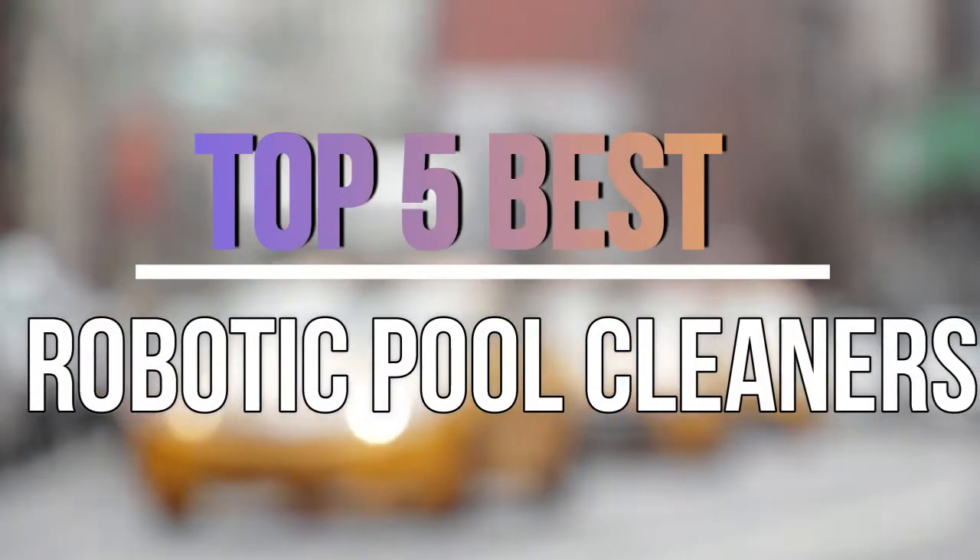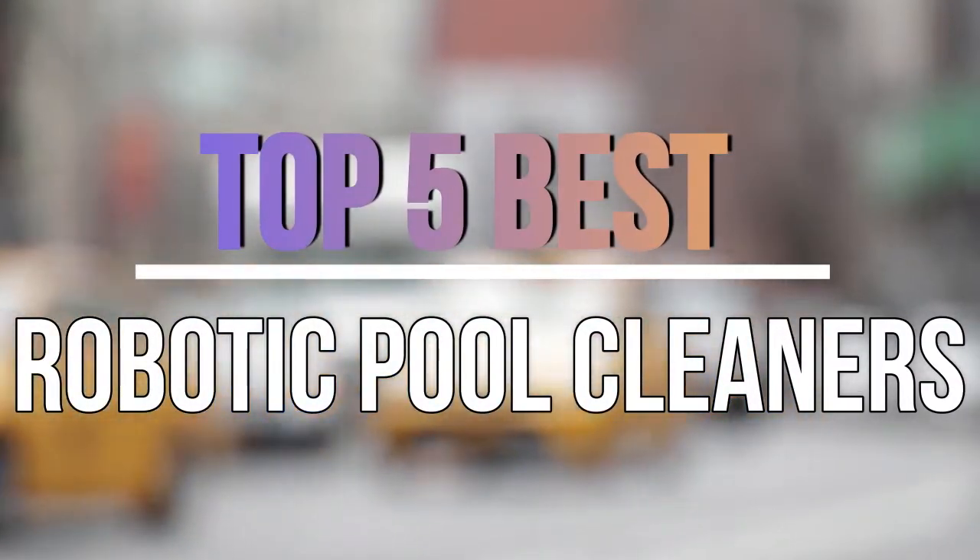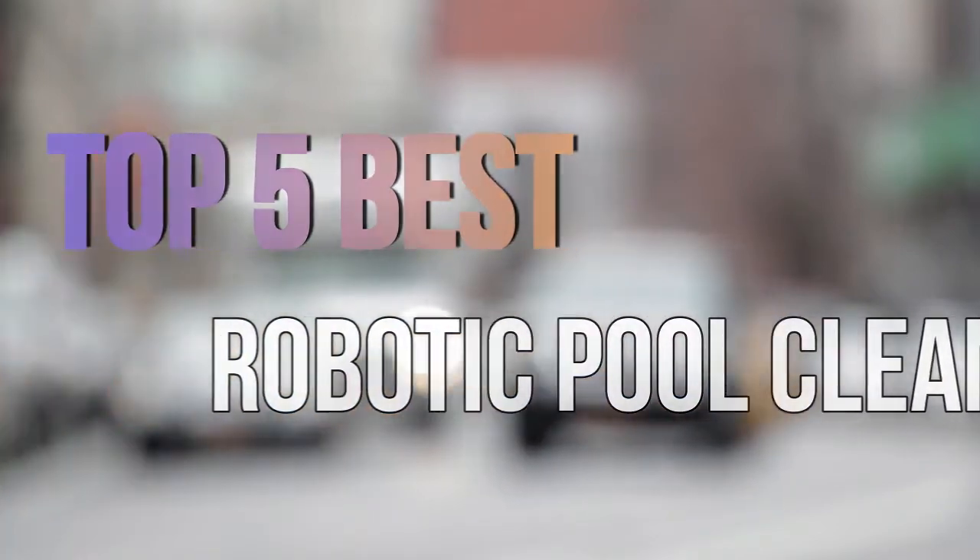Hello guys, today in this video we are going to help you find out the best robotic pool cleaners in the market. Let's get started with the video.